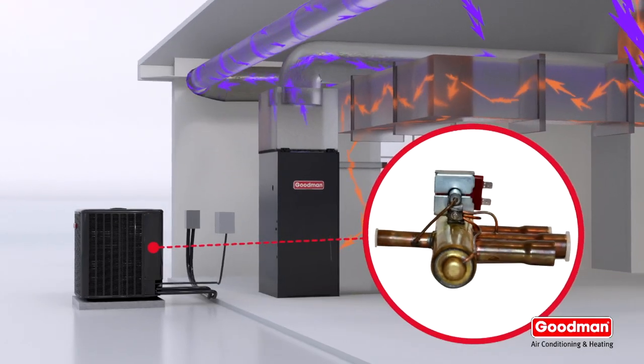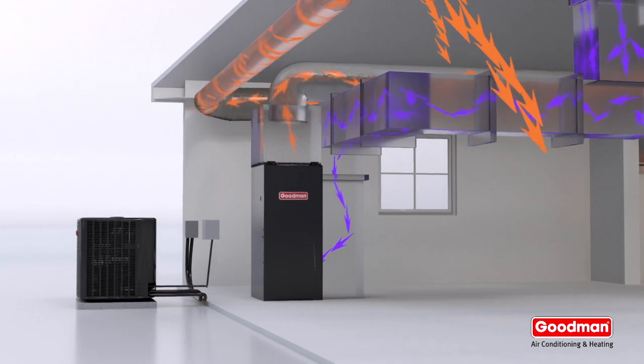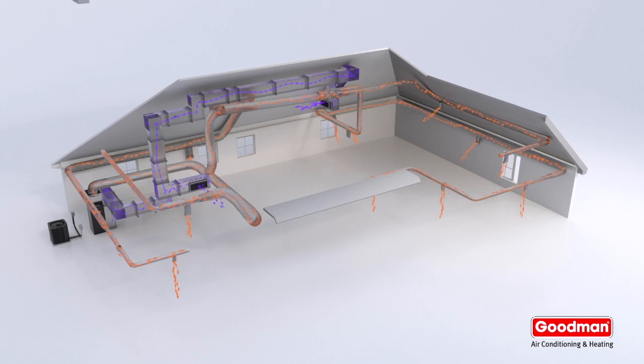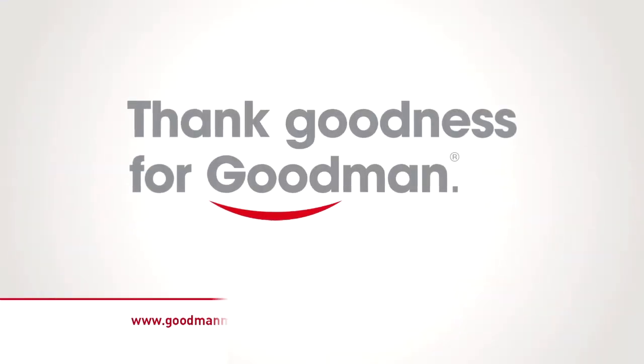In the winter, this process is reversed by a simple valve. Now the heat pump can create warmth inside your home, even on very cold days — very cool and warm, too. Thank goodness for Goodman.